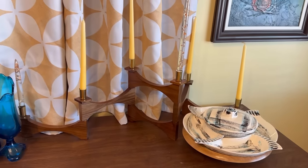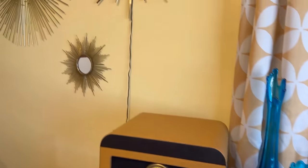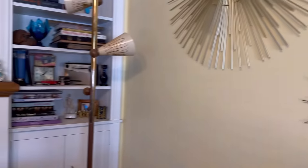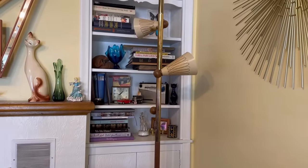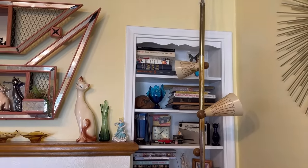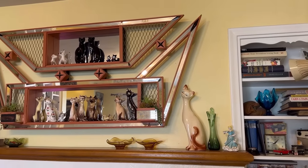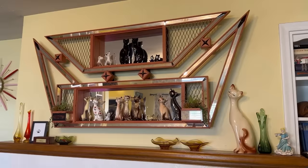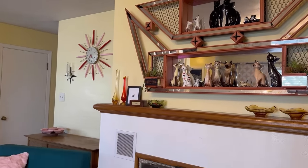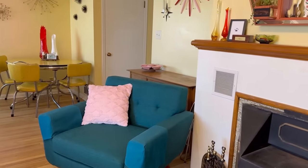My record player is a reproduction — I'll link it for you, I got it on Amazon. Over in the corner is my tension pole light, which I thrifted, and a really cute built-in bookcase. My atomic shadow box I found on Facebook Marketplace, right here in my hometown — went and picked it up, amazing.